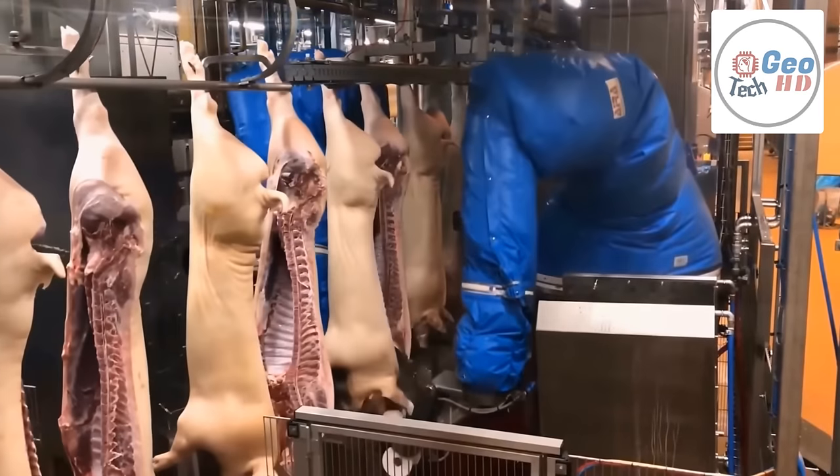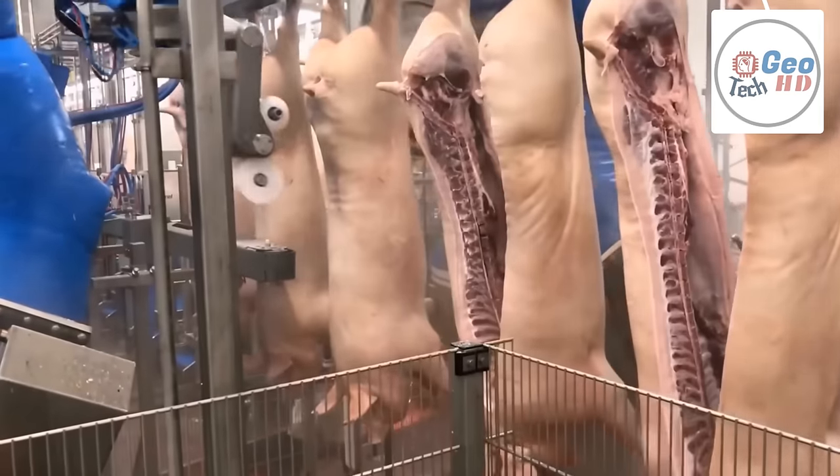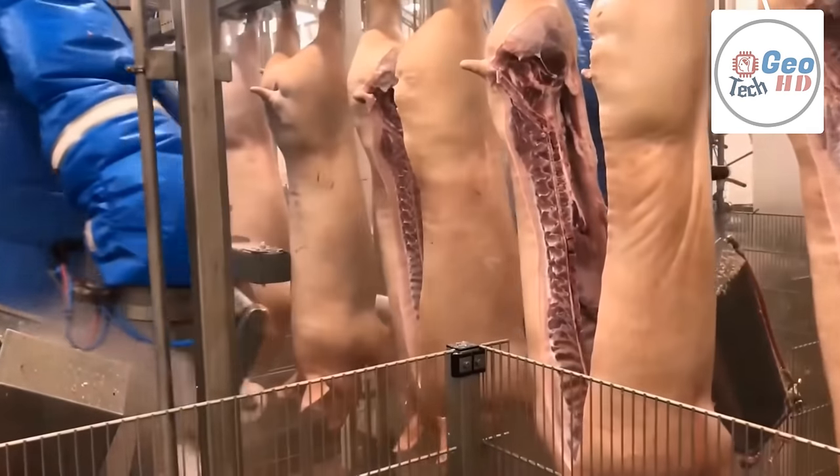Carcasses are then chilled for 24 to 48 hours before they are cut into smaller pieces like ham, loins, picnic and Boston butt shoulders, and bellies, which are used to make bacon.